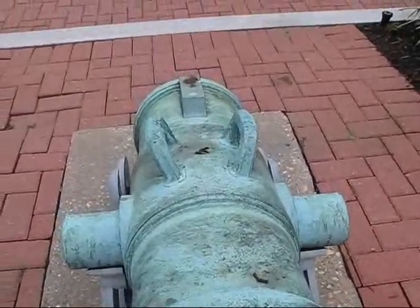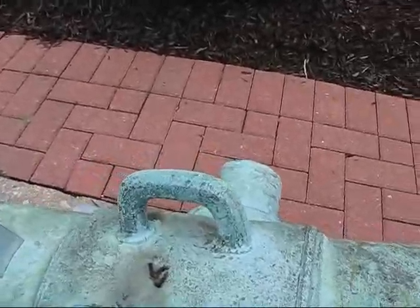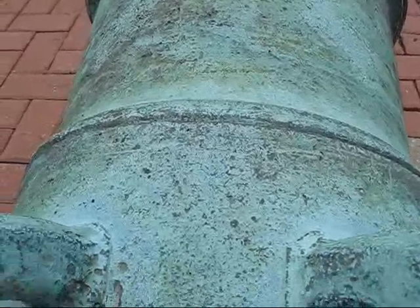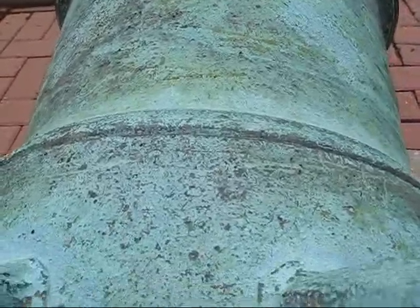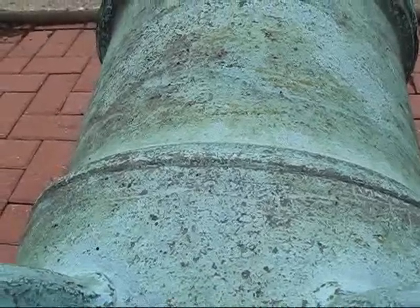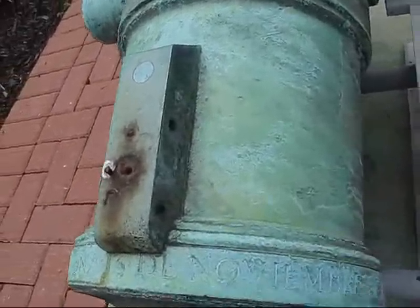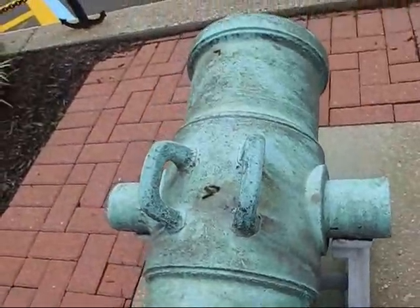This piece is corroding about as fast as any I've seen. It once had a trophy number stamped probably a sixteenth of an inch deep into the bronze, and there's nothing left of it at all. If you took a rubbing you might be able to find something. But probably at least a sixteenth of an inch, if not more, of bronze all over this thing is gone. That's pretty bad. Before too long, these markings will disappear as well.